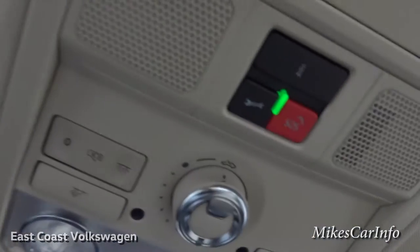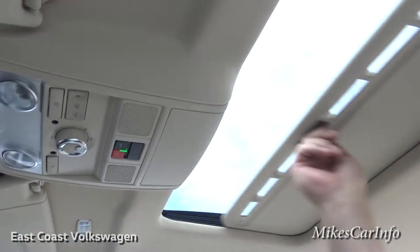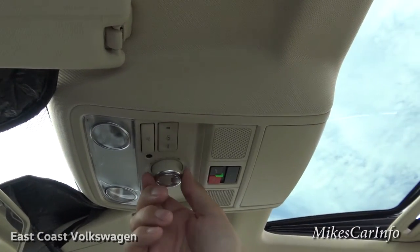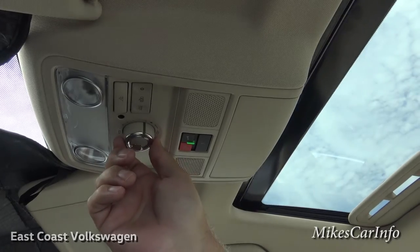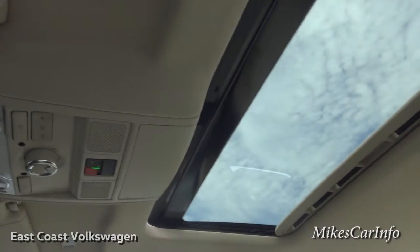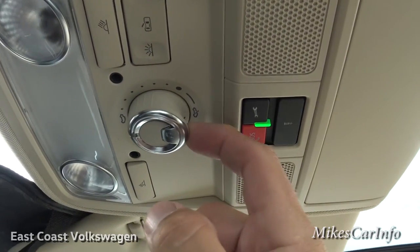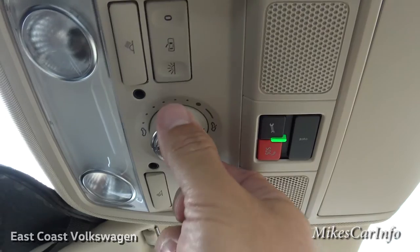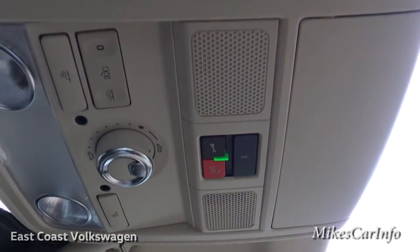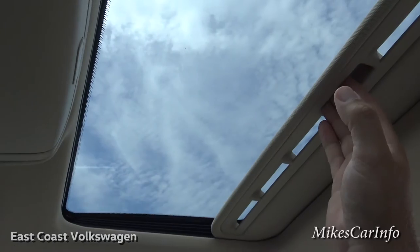Sunroof time — it has this dial. I'll go ahead and open the shade, which blocks 100% of the light. Now it's open. Push up on the sunroof to tilt it, or turn the dial to actually slide it back and open it. Turn the dial back to close it. At any time you can close the shade if you don't want sun in your face.